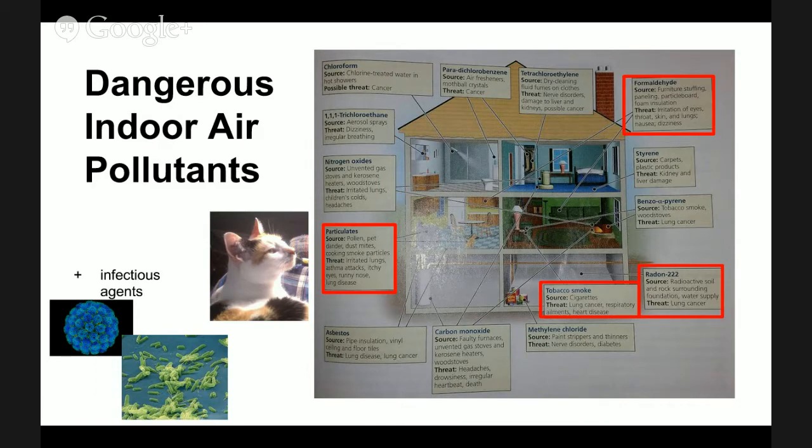Then we have particulates, such as pollen and pet dander, dust mites, and cooking smoke particles. Those things irritate our lungs, can cause asthma attacks for anybody who has asthma, itchy eyes, runny nose, and they can aggravate other lung diseases.